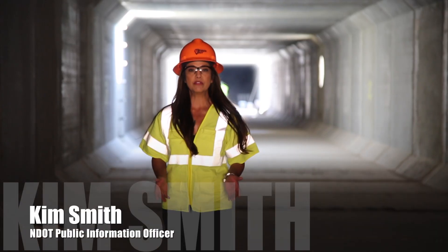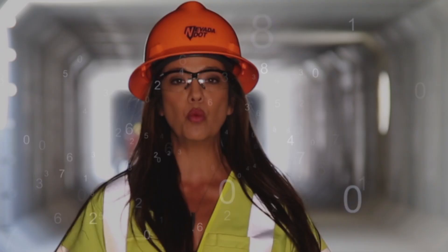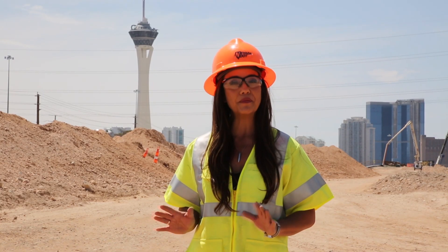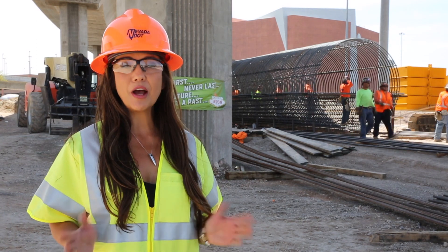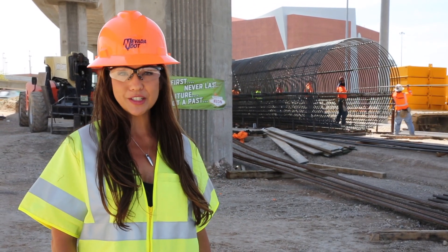Eight miles of storm drains — reinforced concrete box culverts with a rate of flow capacity of 3,189 cubic feet per second. Stormwater runoff from this area eventually leads to Lake Mead, our main source of drinking water. And the team at Project NEON are stormwater ready and working to preserve Nevada's waters.